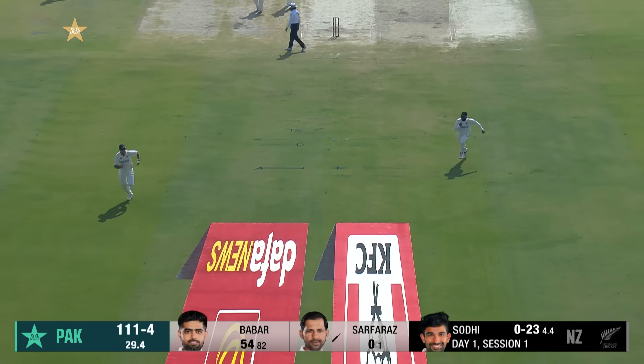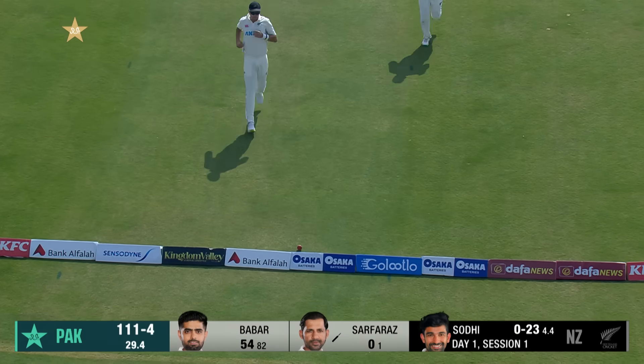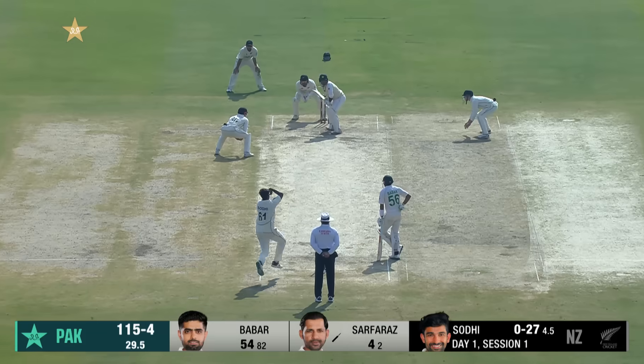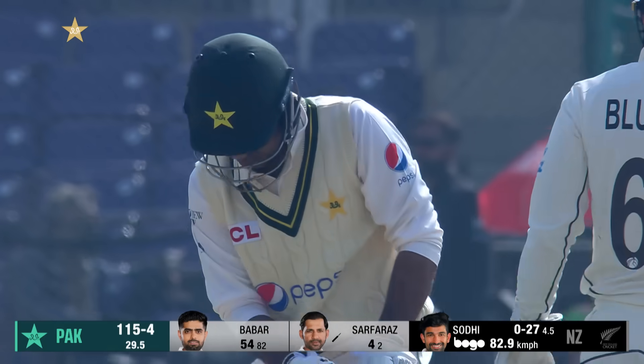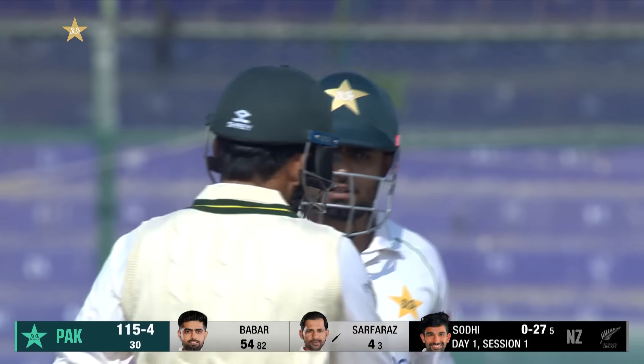Off the mark with a nicely driven boundary — Sir Faraz Ahmed's first runs on home soil. 30-0 is done. Pakistan 115 for four, and the players will walk off for lunch.